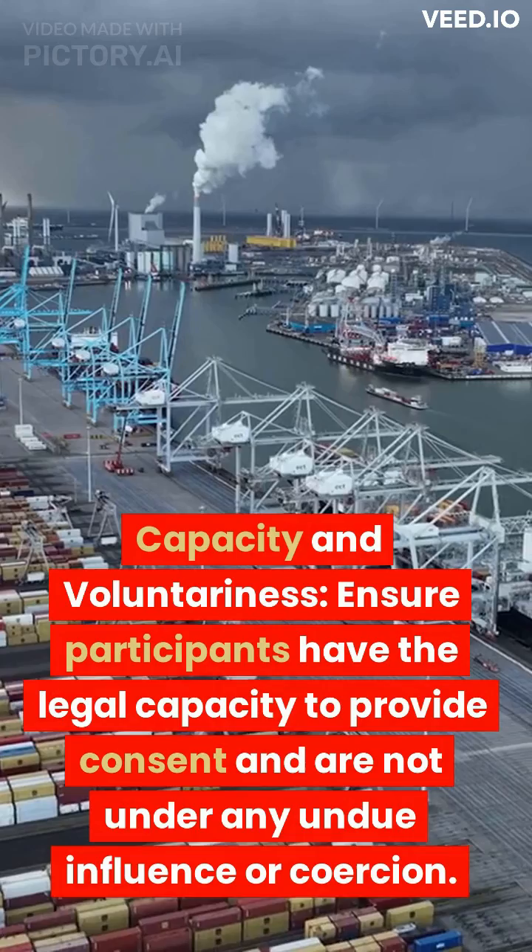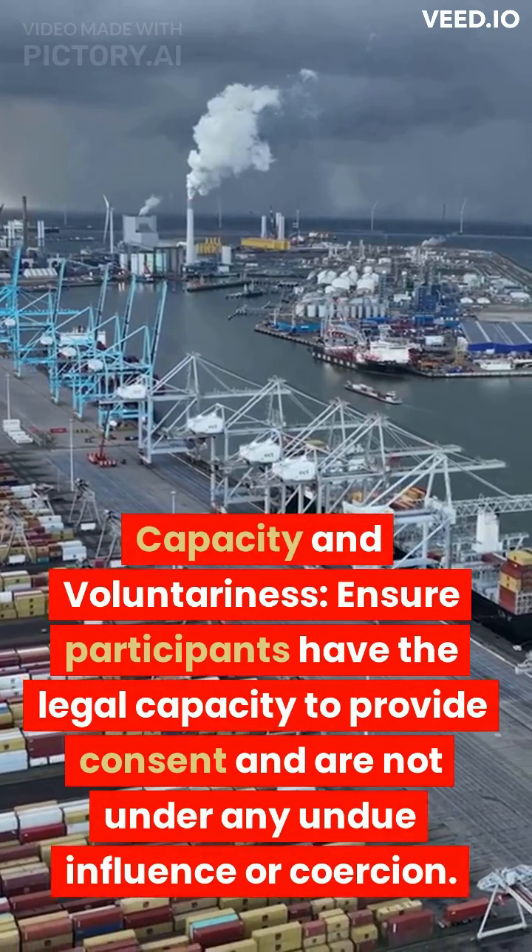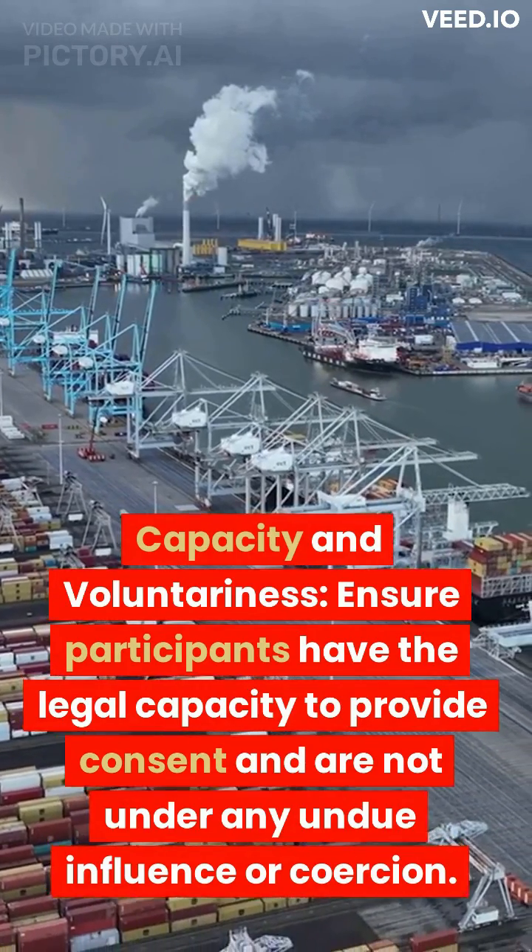Capacity and voluntariness. Ensure participants have the legal capacity to provide consent and are not under any undue influence or coercion.